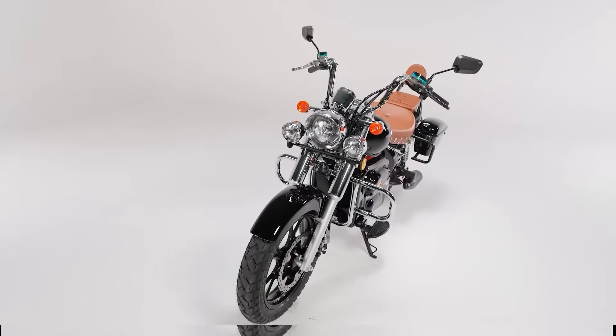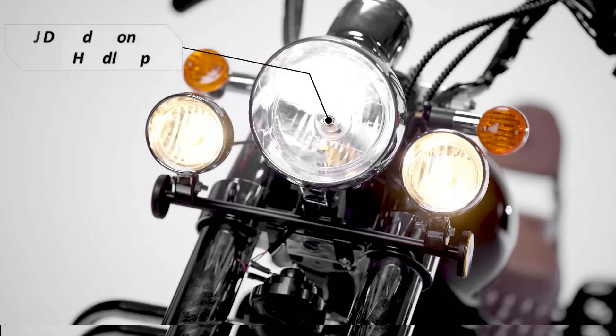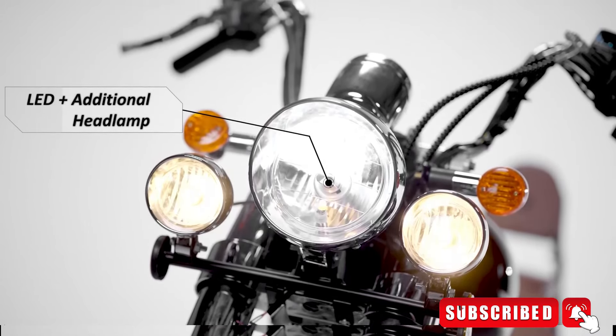So guys, this is the Komaki Ranger, a made-in-India electric cruiser bike, which is completely made in India with Japanese technology. Now we are going to talk about its features.